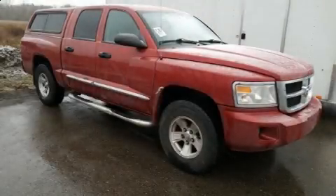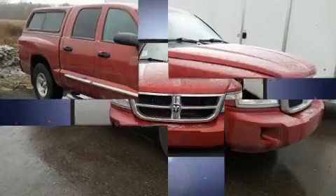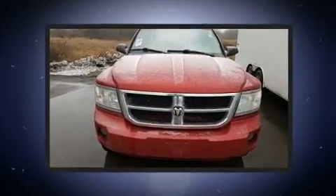Come test drive this 2008 Dodge Dakota. It features an automatic transmission, four-wheel drive, and a refined six-cylinder engine.